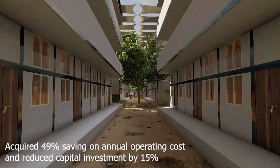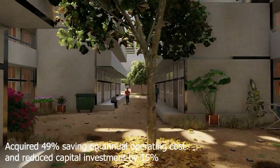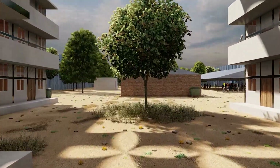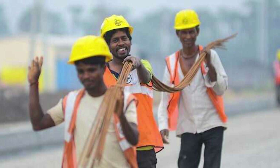The project achieved 49% savings on annual operating costs and reduced capital investment by 15%. The proposed design is a net-positive solution. Above all, it gives on-site construction workers a dignified, secure, and comfortable space.